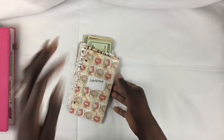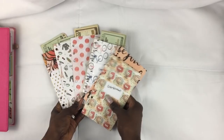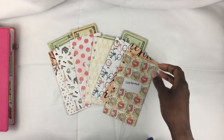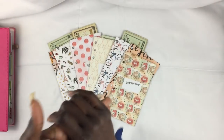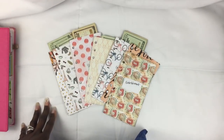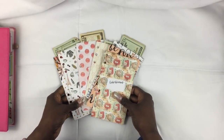My husband and I have been really good about taking cash out and using that versus using our debit cards. It doesn't mean we don't use debit cards at all — it just means we try to pay for a majority of our things with cash. We do not use credit cards at all. I'm not knocking people who do, we've just chosen not to because we like to use cash.